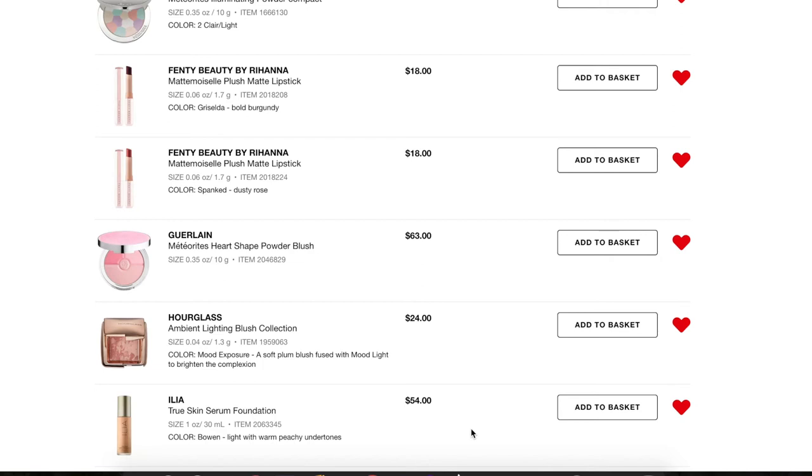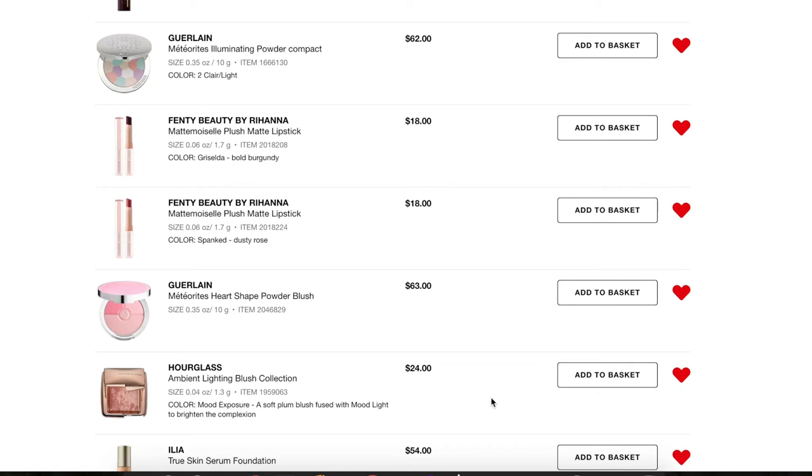Next, the ILIA True Skin Serum Foundation. I saw Tayla do a review on this and it looked amazing on her skin. It's got a decent shade range and I found a shade that could be nice for me — light with warm peachy undertones. It's a little expensive and I'm not sure if it's available in store. It's already in my basket and I'm thinking of buying it during the sale, but I'm still on the fence about it.